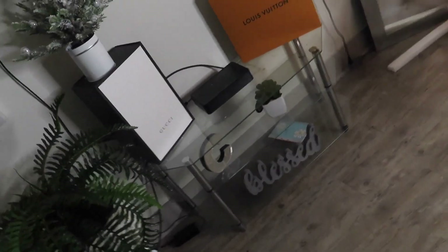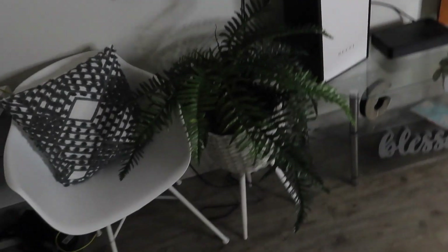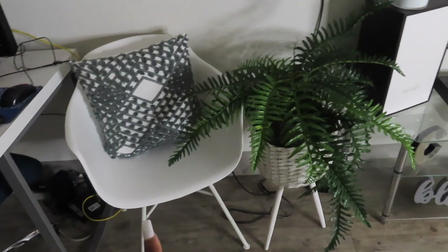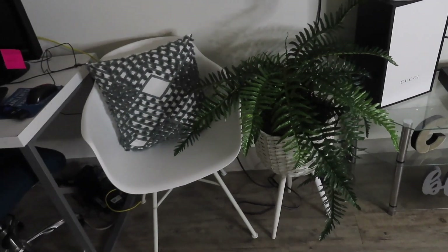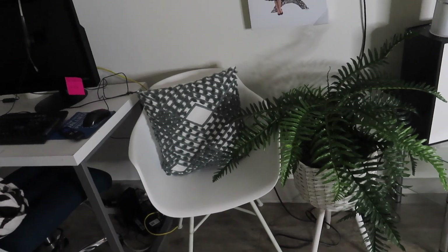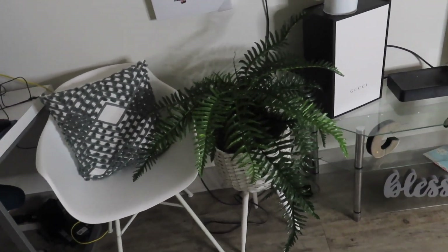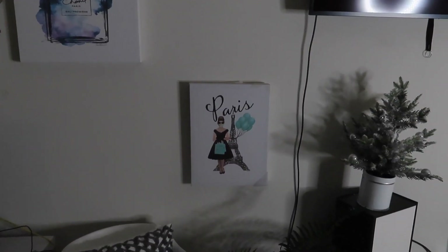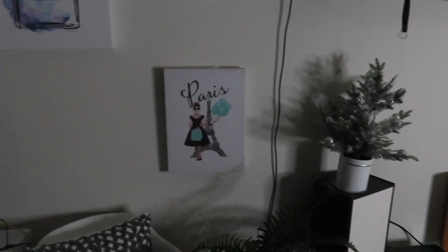I got this plant, and if you guys remember, this chair was actually over there but now it's here — y'all know I got that chair from Target, so I'll try to link that. I got the pillow from At Home, I got the plant from At Home, I got this Chanel painting from Amazon, and I got this painting that says Paris from At Home.